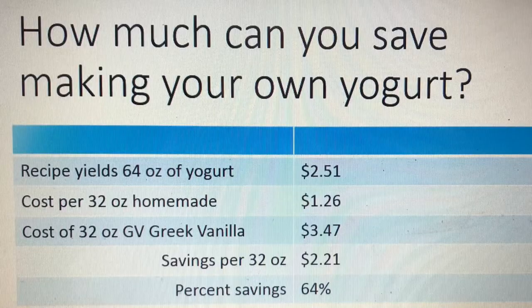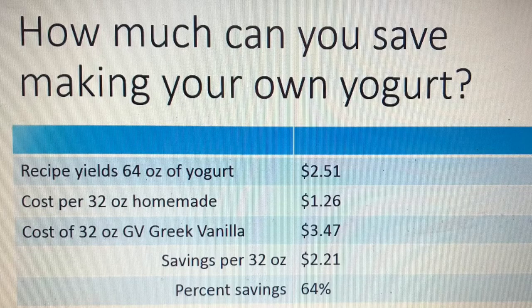So if you divide that by two to get the cost of one 32-ounce container of yogurt, that is one dollar and twenty-six cents. The Great Value Greek vanilla yogurt, which we like — the style of yogurt that I'm trying to make here — one 32-ounce container of that is three dollars and forty-seven cents. It is a total savings of two dollars and twenty-one cents per container.